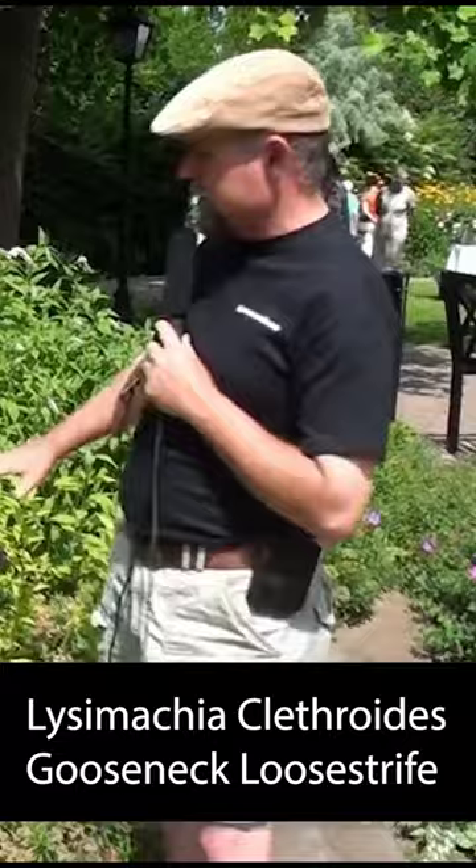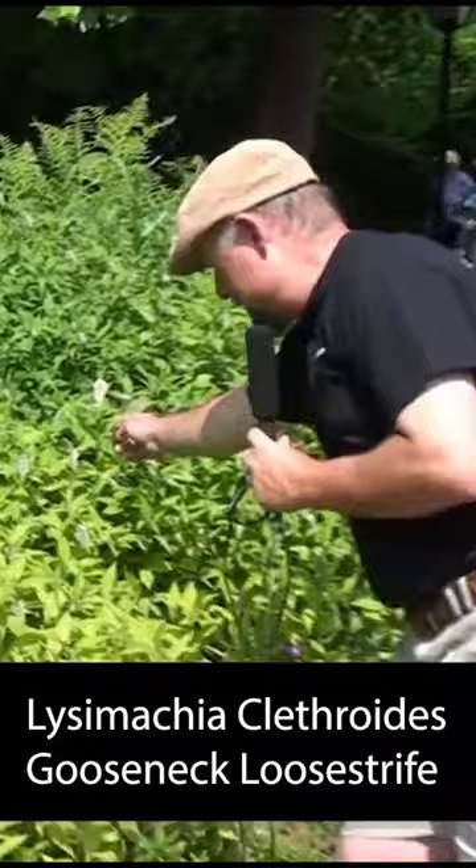This is called gooseneck loosestrife, and you can see this whole planting here — it might have started as a couple of plants but it's really taking off. You can see where it gets its name: these little flowers hang down and then grow back up again on the end.